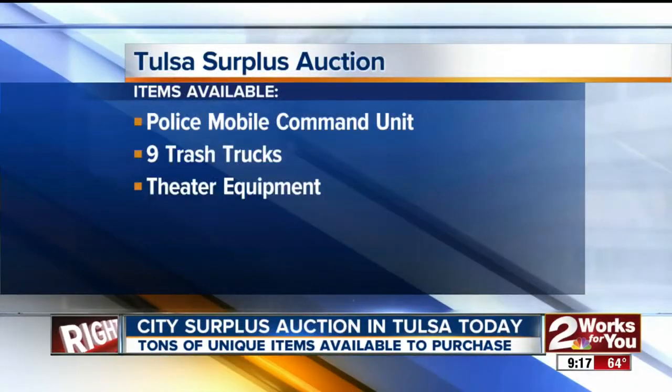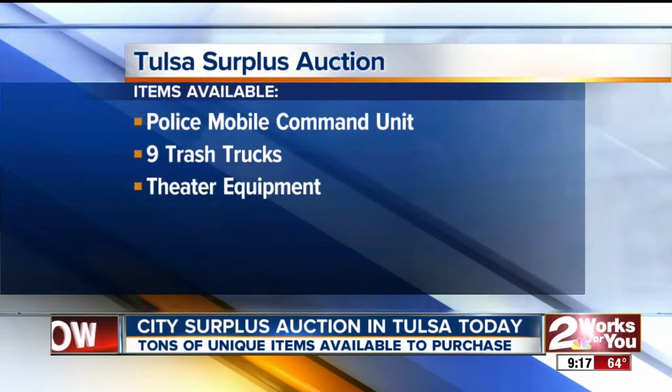We're going to send it back to you, but we'll continue to bring you more items up for auction here at the Surplus Center. Back to you. Well, thank you, Jamil. There are plenty of fun things to buy at the city surplus auction — among those items, that police mobile command center.